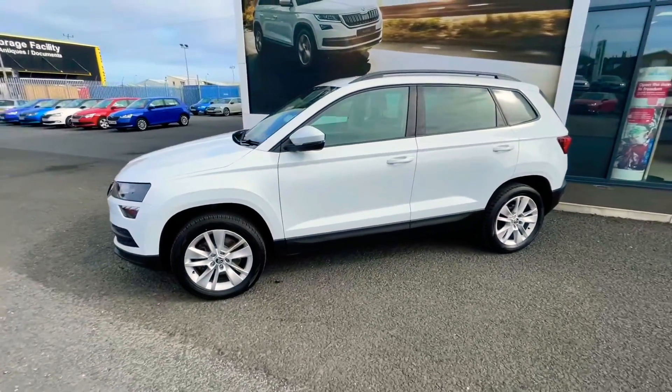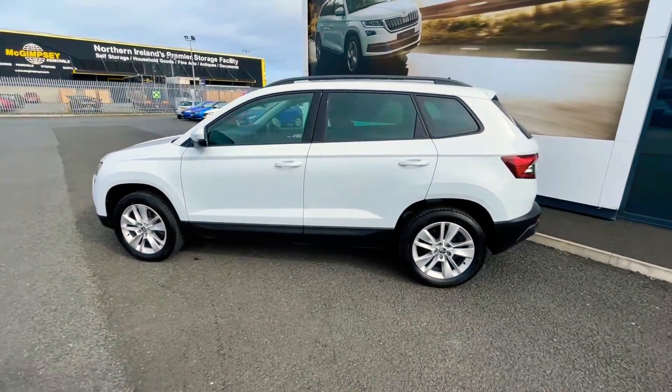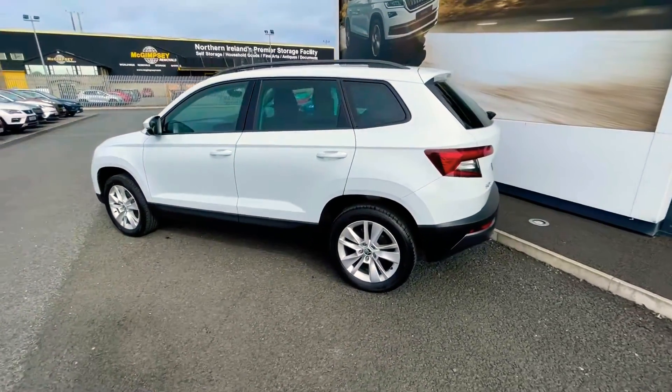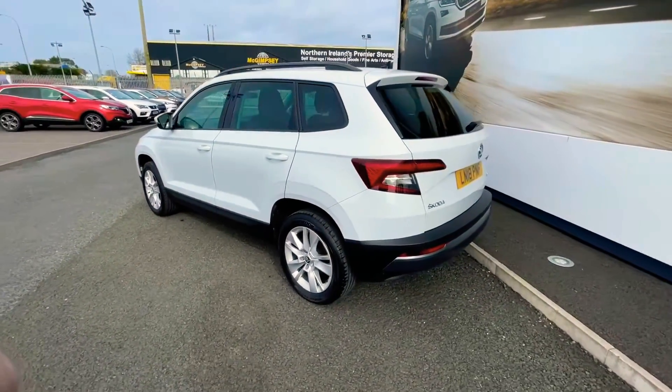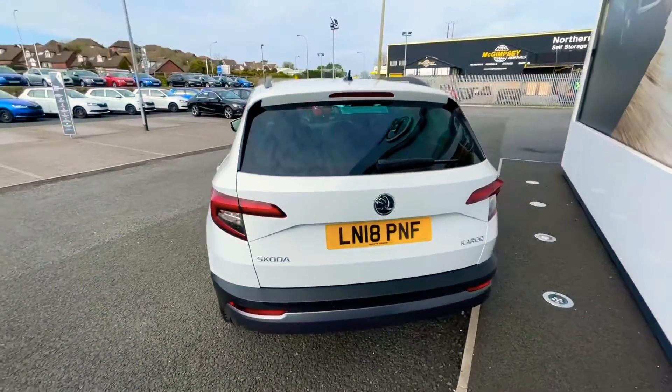The car benefits from 17-inch wheels. There's also privacy glass to the rear of the vehicle, and parking sensors to both the front and the rear.